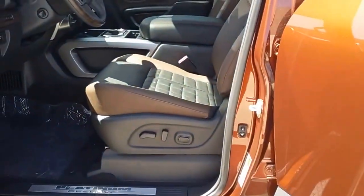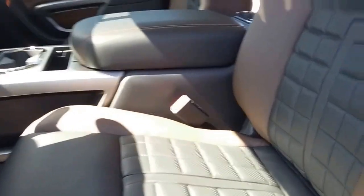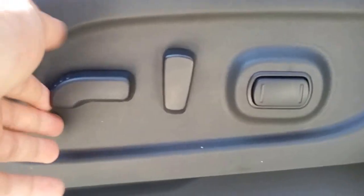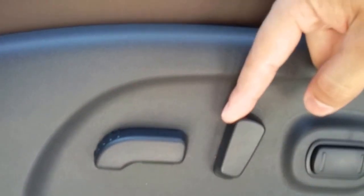Stepping inside, the interior is amazing with the two-tone black and brown. It complements the seats very well with this beautiful stitching. These are also heated and cooled seats. Down below you have your 8-way power seating — forward, backward, up, down, and lumbar support.